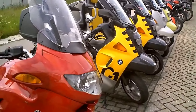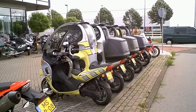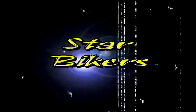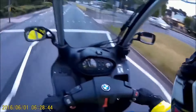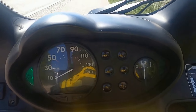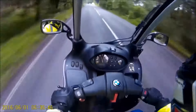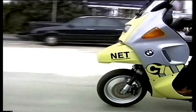Pros of the BMW C1200 include its unique design with a full body enclosure providing protection from the elements and enhancing safety. The scooter also has a powerful engine that offers a smooth and comfortable ride, making it a great choice for commuting in urban areas. On the flip side, some cons of the BMW C1200 are its larger size and weight compared to traditional scooters, which can make it more challenging to maneuver in tight spaces. Additionally, the enclosed design may not be appealing to those who prefer the open feel of a traditional motorcycle. However, these drawbacks can be outweighed by the added safety features and unique design elements of the BMW C1200.